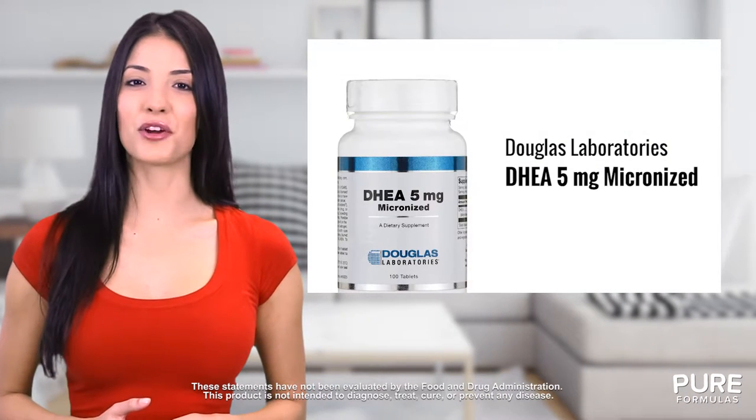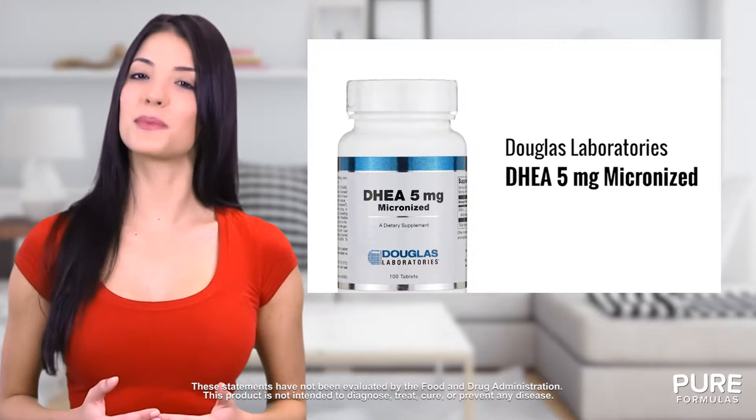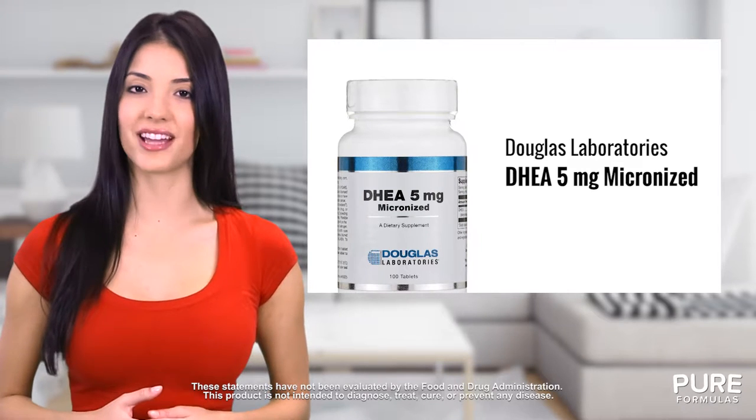Maintaining adequate production of vital hormones is important for good health. DHEA 5mg Micronized Tablets from Douglas Labs may be a great way to support specific areas of your health with a high quality formulation of DHEA.